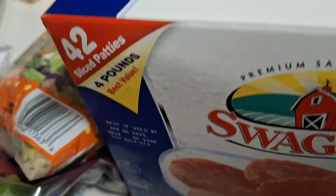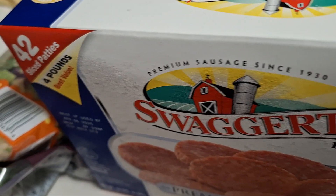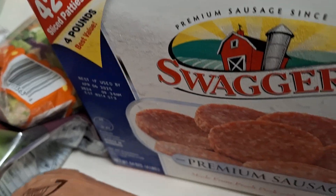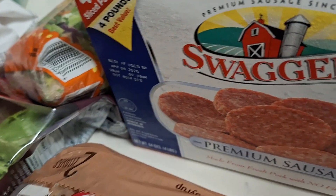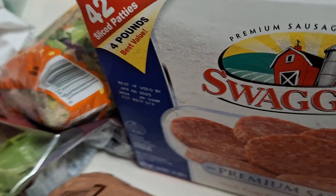When they go on sale, I'll grab two and put them in the deep freezer, because we pretty much go through one of these boxes a month, if not a little bit more.